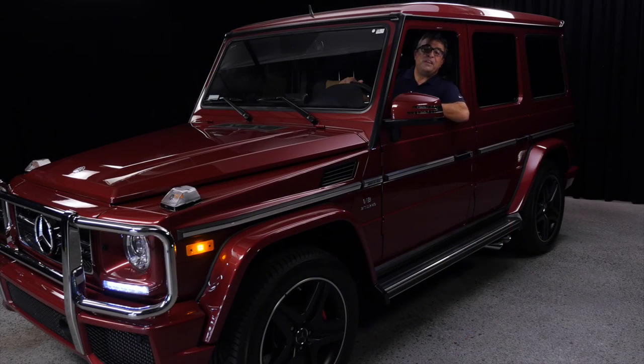I want to thank you again — thank you very much for watching this video. Please come down to Mercedes-Benz of Scottsdale. My name is Johnny Salibi and I would love to take you on a test drive, just as I'm doing right now.